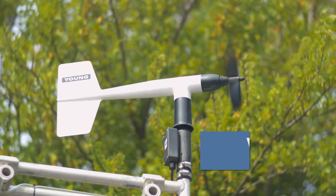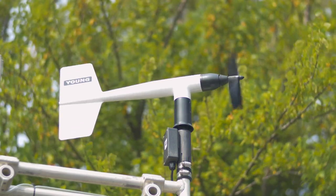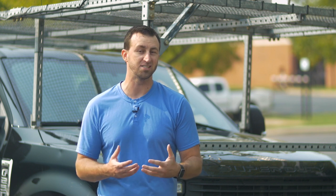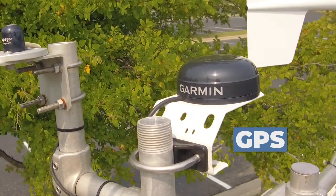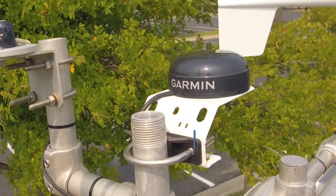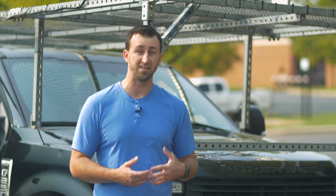The instrument on top is the wind monitor, which measures wind speed and wind direction while we're moving. The reason that works is we also have a GPS unit on the rack. We use the GPS to figure out how fast the vehicle is moving and in what direction, and when we combine that with the wind monitor data we can derive the actual ambient wind without adding in the vehicle's motion — a really useful tool.